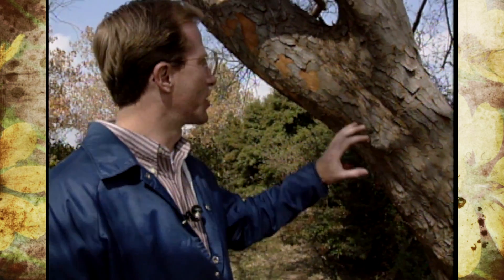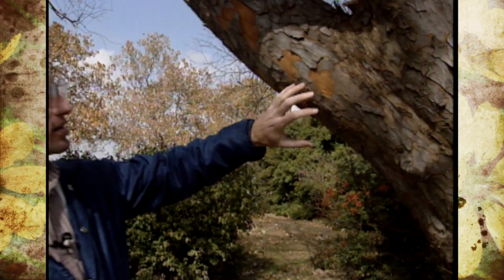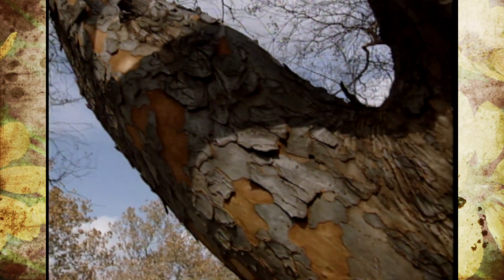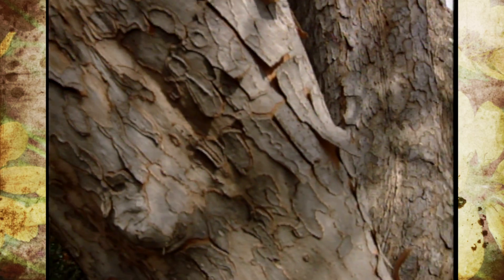But the most interesting thing is this bark pattern. As it matures, it has a tendency to peel off a little bit, but it almost looks like pieces of a puzzle that fit in there real nicely, and it really takes on a very unique characteristic as you look up the branches throughout the tree.